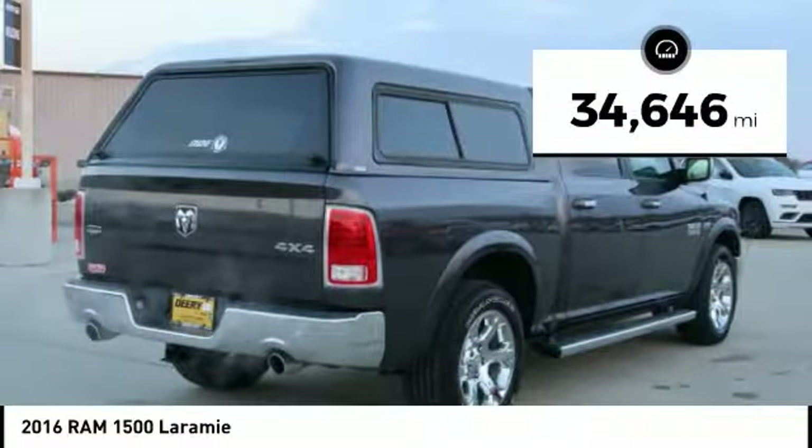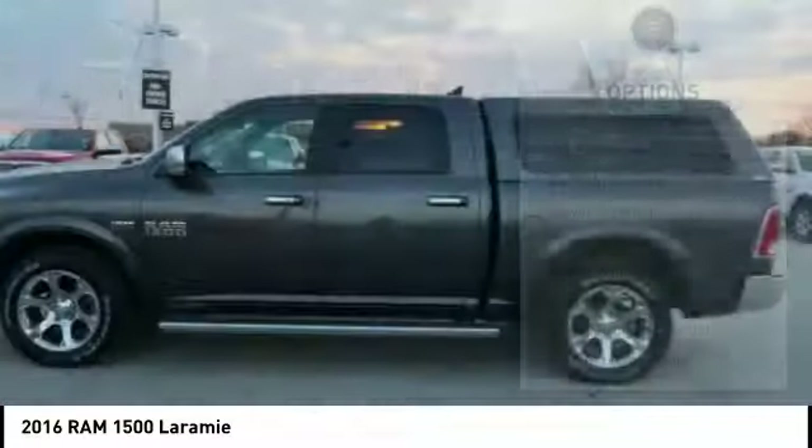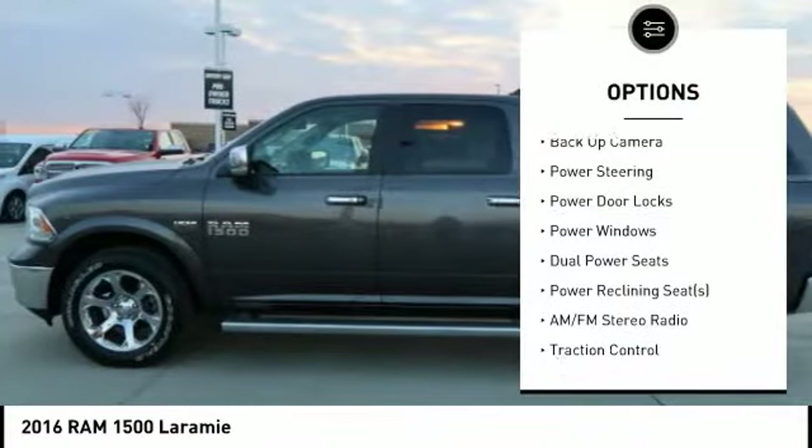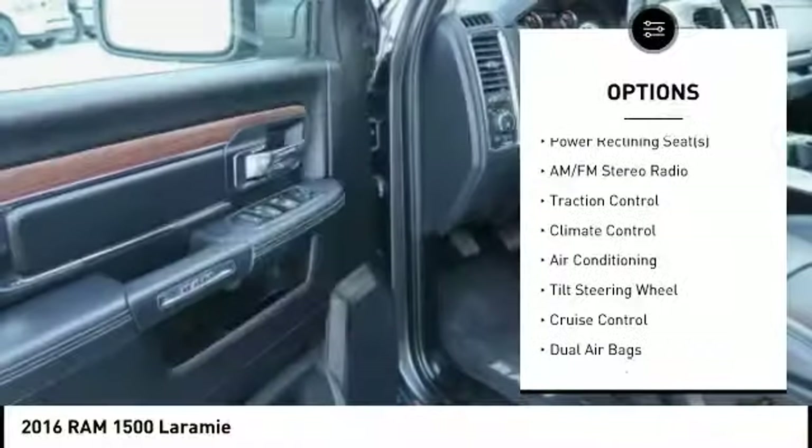This vehicle has less than 35,000 miles. Here are some of this vehicle's great options: keyless entry, traction control, remote engine start, navigation system, and running boards.